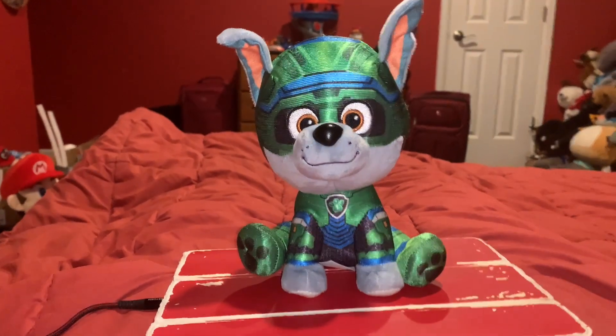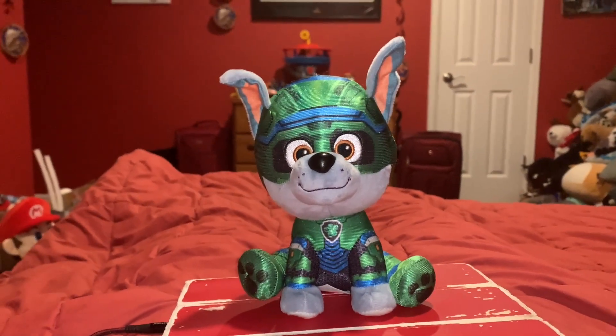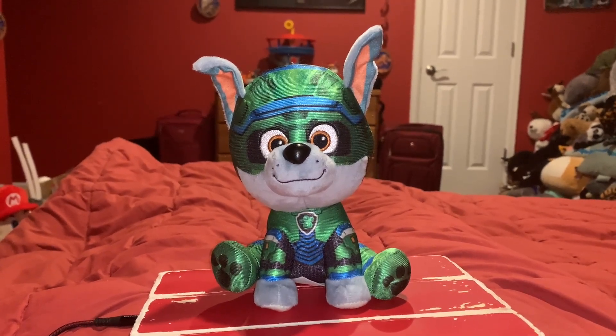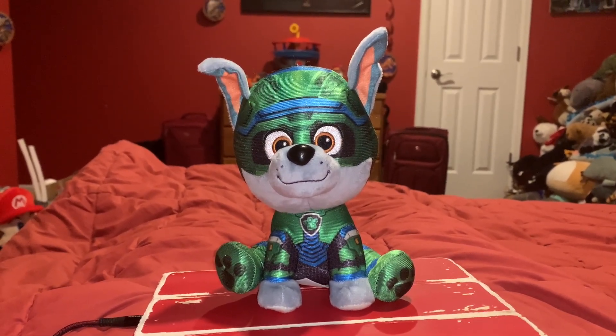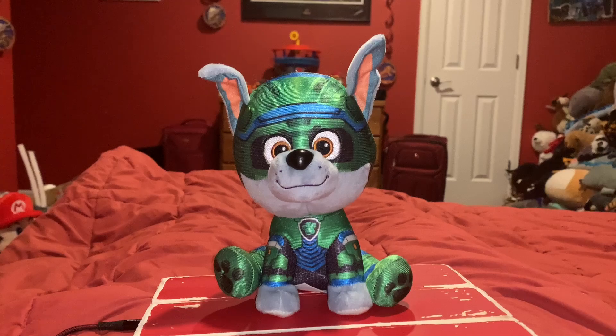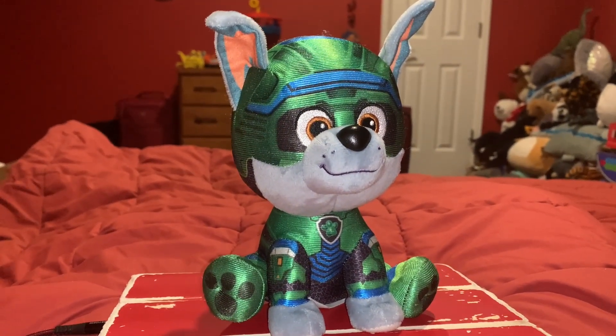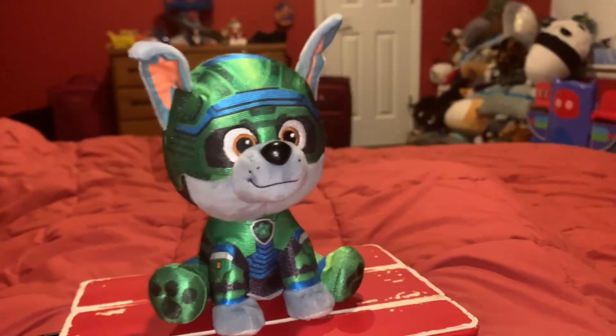Hi guys! Adam here, and welcome back to another video in M's Toyland. Welcome to the 19th episode of Predator vs. Prey. This episode is going to be hosted by Rocky. Let's reveal the animals that are going to be in this episode today.